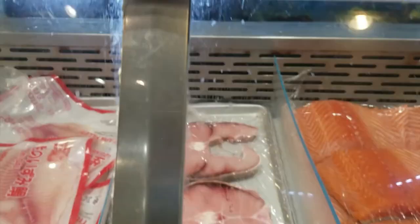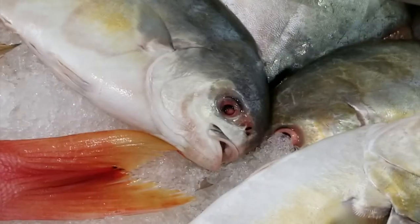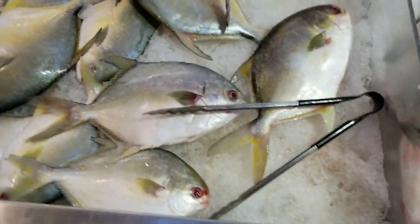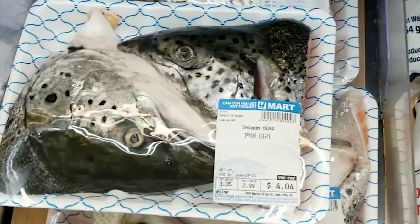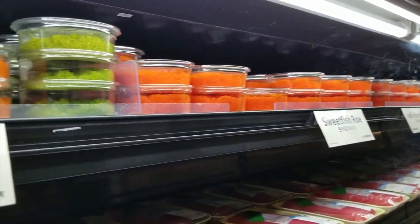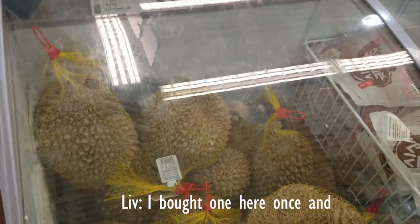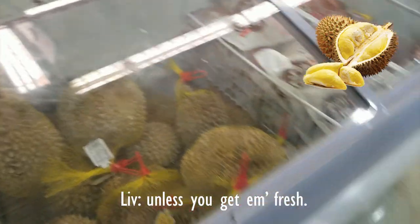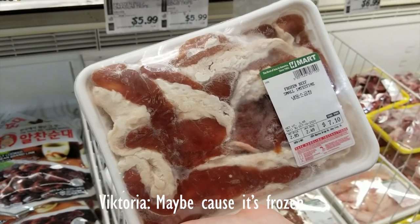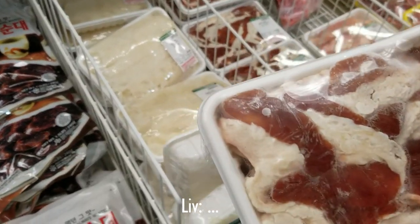I'm just filming this whole tour. Less intestine-y? Maybe because it's frozen. Here's tripe. I mean this is not green tripe. Green tripe is what you feed dogs. I don't know — we don't know why the regular tripe doesn't do it.